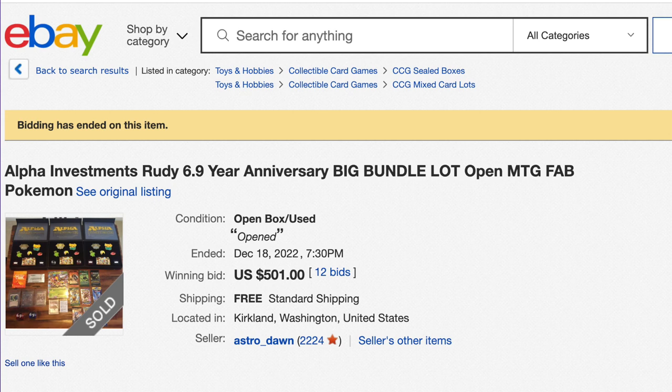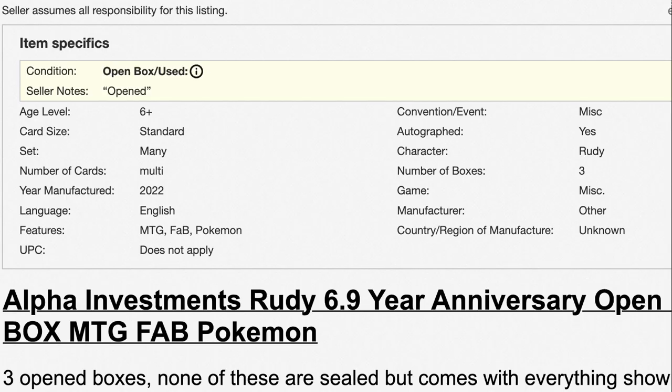I'm going to end this conversation. The fact that people still don't understand that Rudy 6.9 is a bad deal — a deal far worse than Magic 30th, in my opinion — is still shocking. This guy, nothing is hidden. He bought three of these bundles, and each of these bundles cost $700.